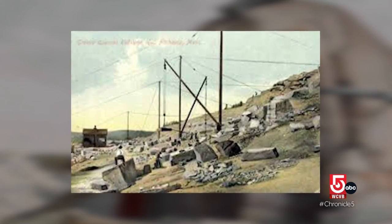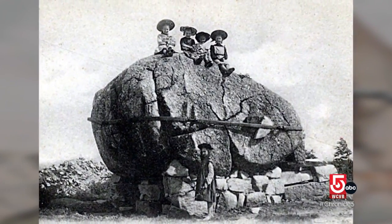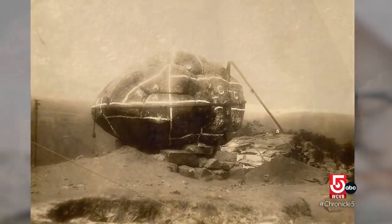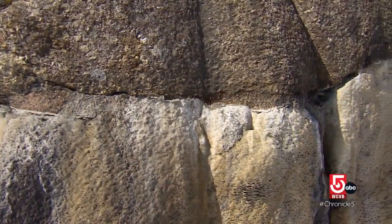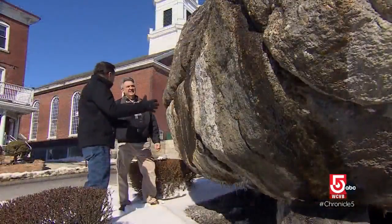But as Rollstone Hill became an active granite quarry, the Big Rock became a big problem. They loved the boulder, loved that it was famous, but on the other hand, there was work to do. So they decided they could move it — and in 1929, they did by exploding it. Then you had to put it back together again, like a jigsaw puzzle. That couldn't have been easy.